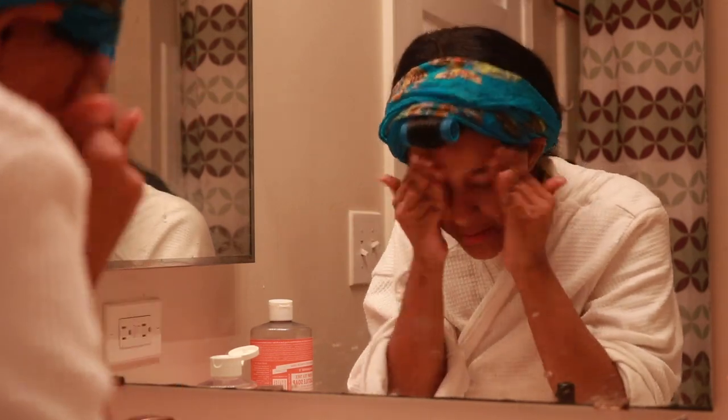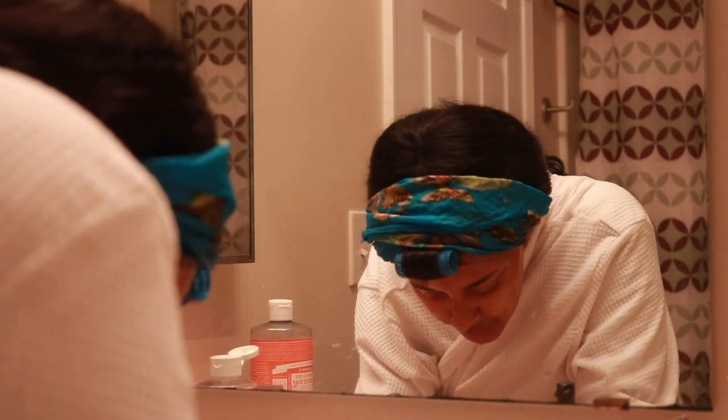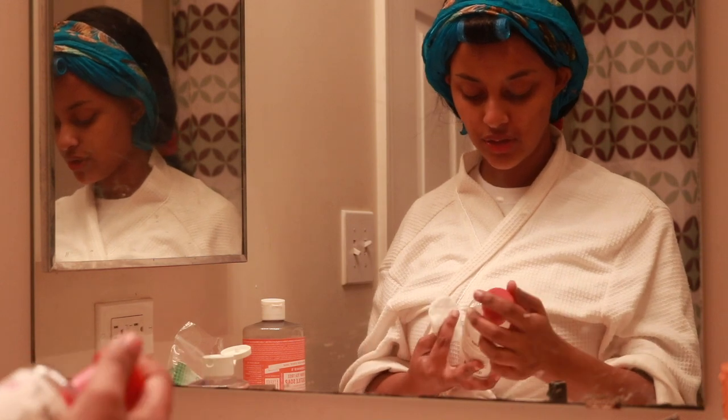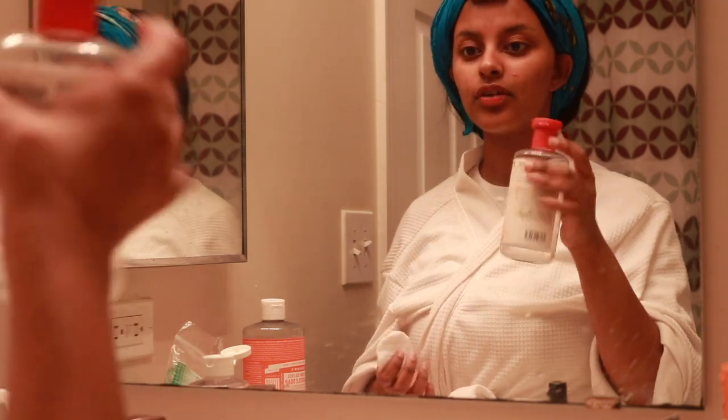And this is just to exfoliate. Okay, so I'm going to dry using a paper towel. Now I'm going to use the Witch Hazel Aloe Vera Formula Alcohol-Free Toner — this one has rose petal — and I love this toner.